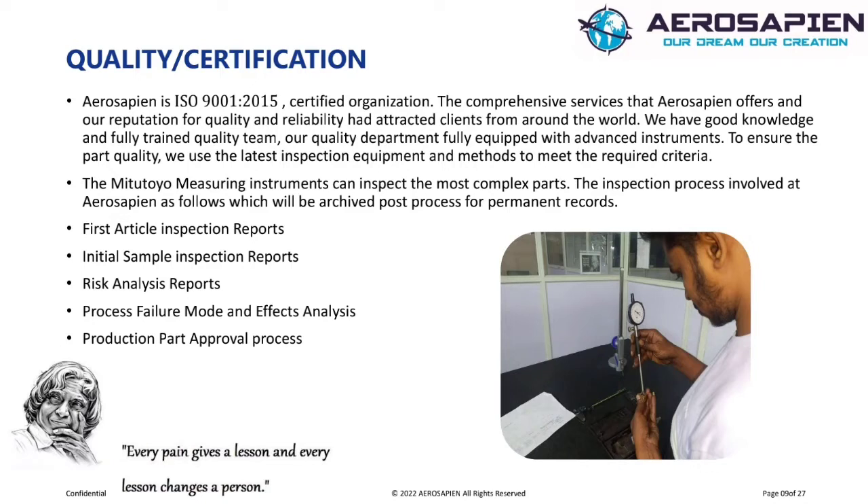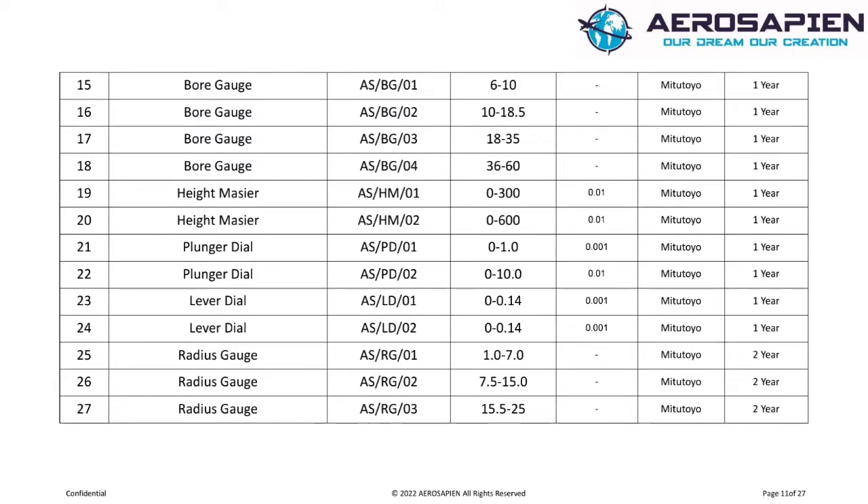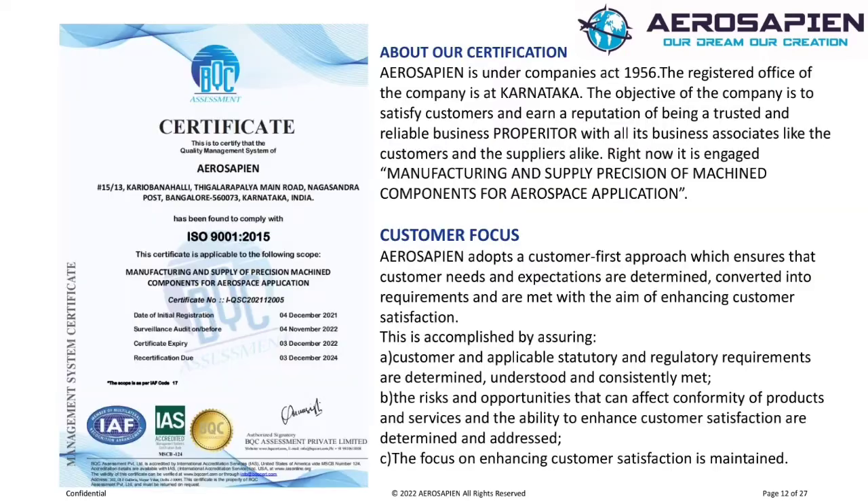Quality and Certification. The comprehensive services that Aerosapine offers and our reputation for quality and reliability have attracted clients from around the world. We have a knowledgeable and fully trained quality team, and our quality department is fully equipped with advanced instruments. We use the latest inspection equipment and methods to meet the required criteria. The Mitutoyo measuring instruments can inspect the most complex parts. The inspection process at Aerosapine includes: first article inspection reports, initial sample inspection reports, risk analysis reports, process failure mode and effects analysis, and production part approval process.